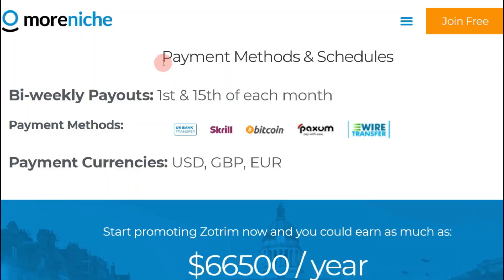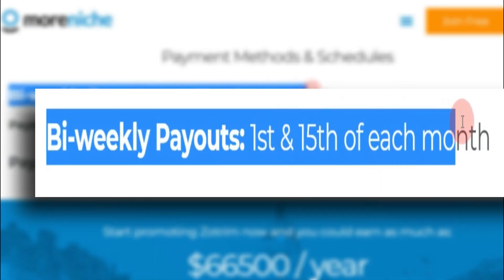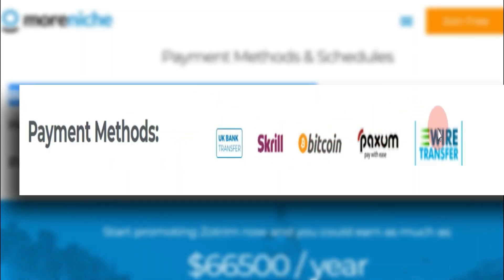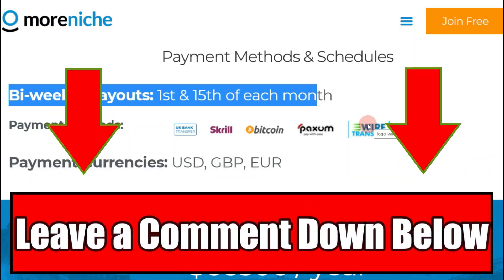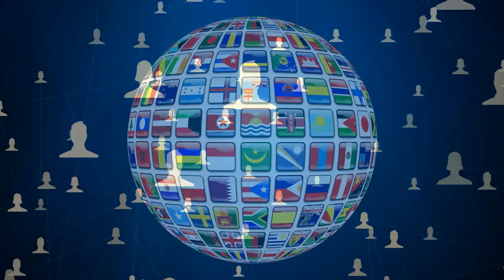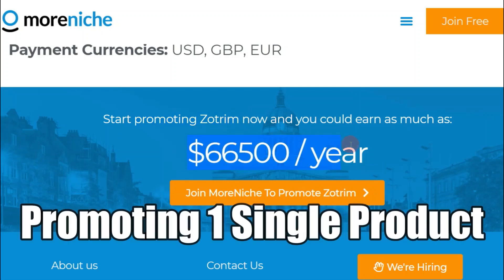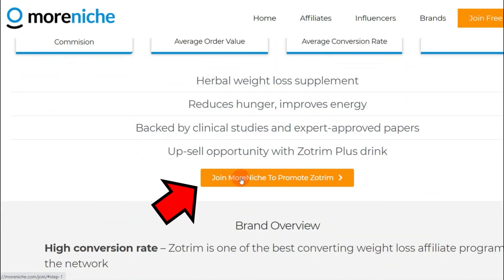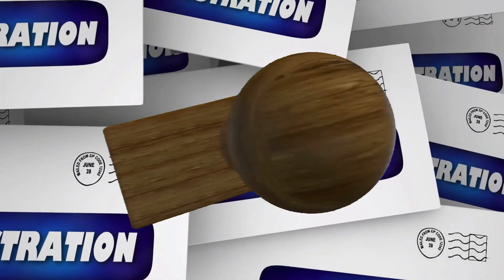Now let me show you the payment methods and schedule. They do bi-weekly payouts — the first and the 15th of every month, so two times a month they pay you. The payment methods are bank transfer, Skrill, Bitcoin, and wire transfer. If you want other payment options like PayPal or Paytm, leave a comment below. Many affiliates from different countries are making really good money promoting Zoltrim — up to $66,500 per year by promoting just one single product.